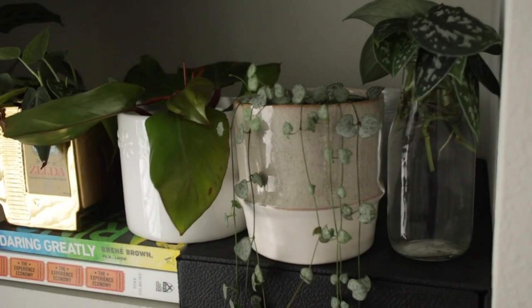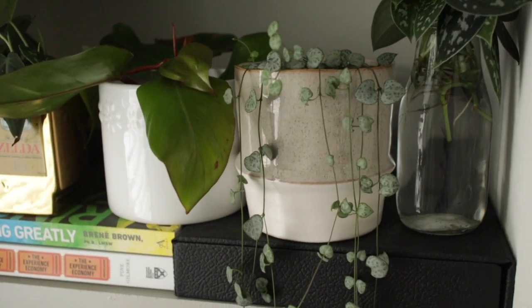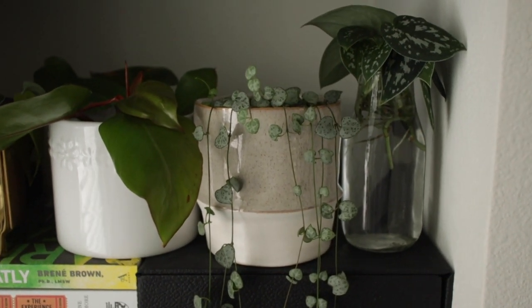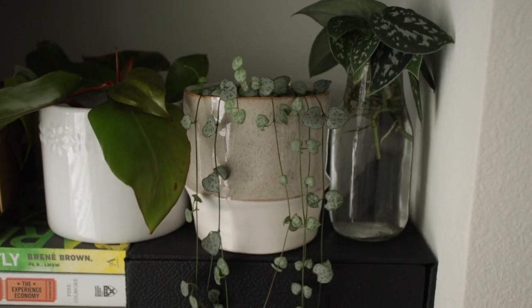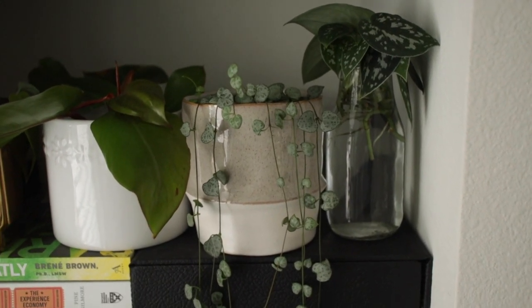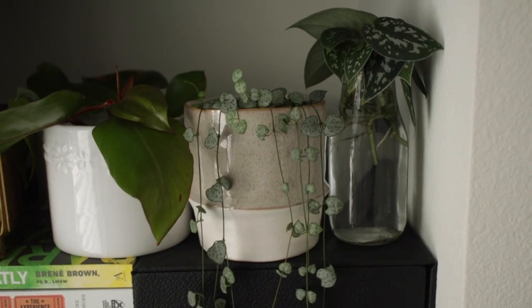We have this string of hearts in a pot I got from Sun River Gardens in Orem, Utah. That pot has been with the string of hearts since I got it, so that one's been around almost for nostalgia's sake — I haven't really tried to switch it out at all.